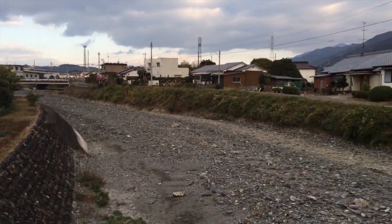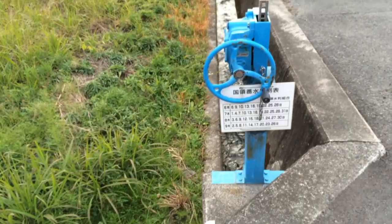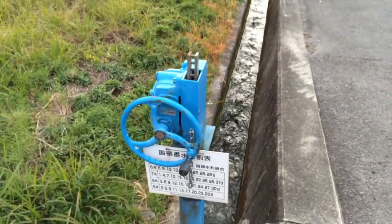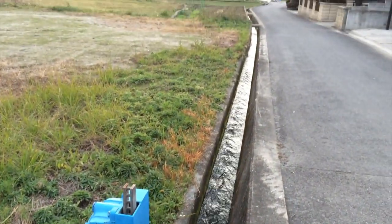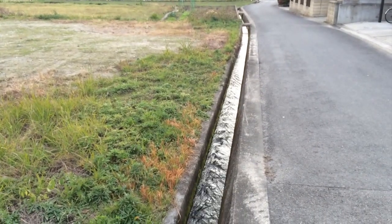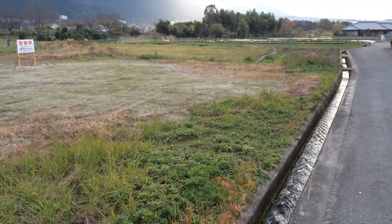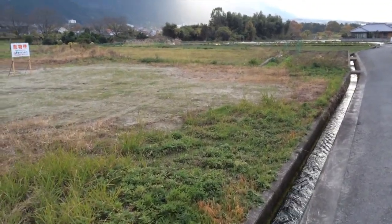Very peaceful all around this area. You can see these irrigation channels, and this blue thing here is for controlling the water — like a drainage system for flooding and controlling the rice fields.